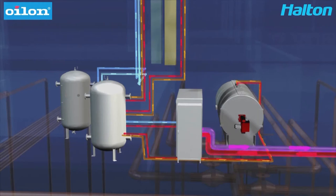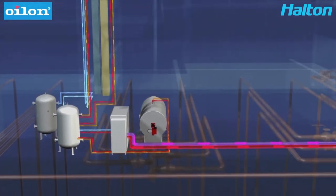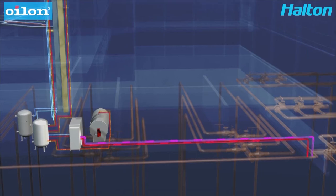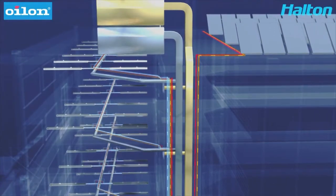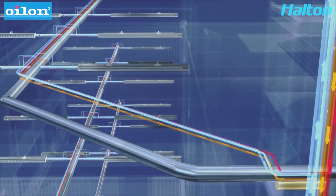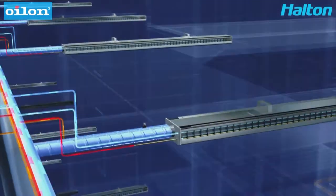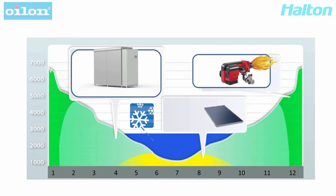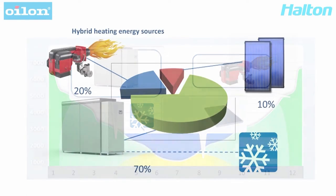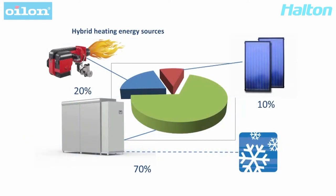This is a demonstration of how the system works and how the energy flows inside the building. From the boiler room, hot and cold water is delivered into the indoor climate system with chilled beams. Here is an example of how heating and cooling is divided between different products during the year in Northern Europe, and here is a pie chart of the energy provided by each product during the year.